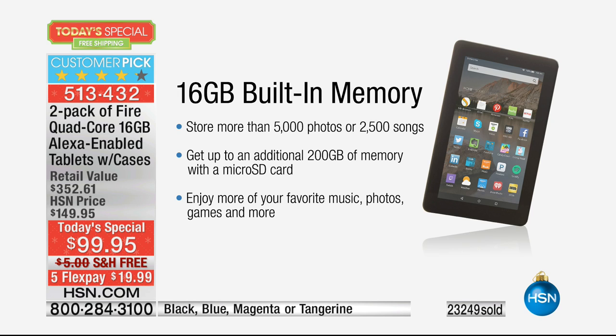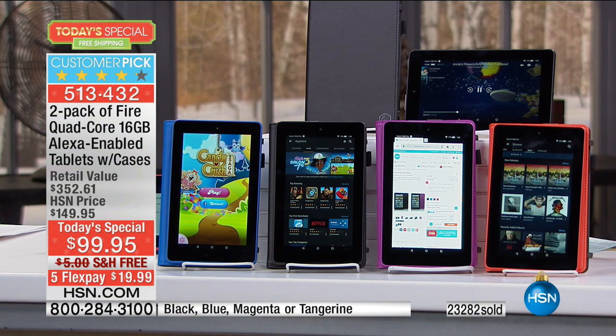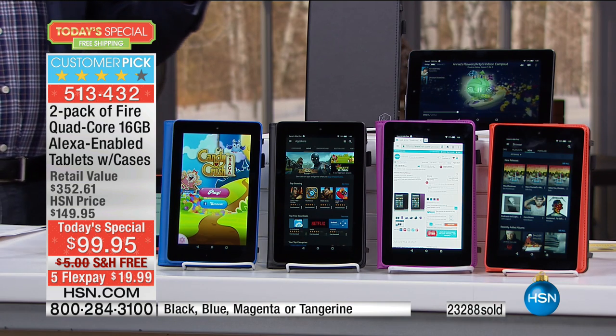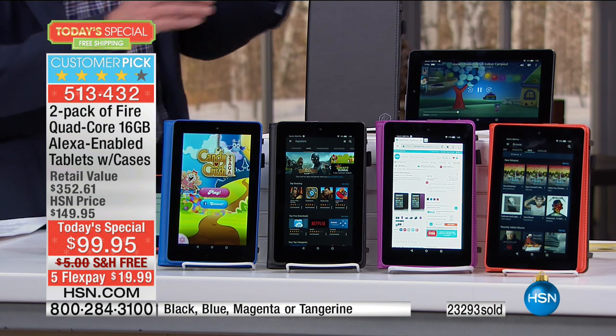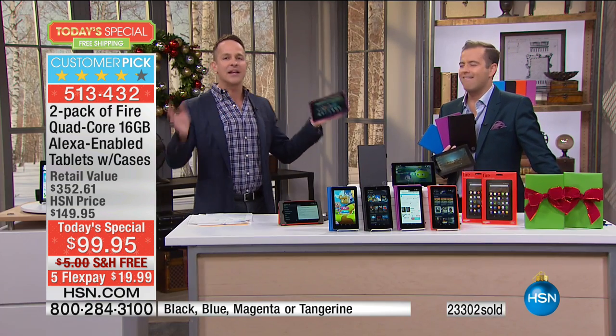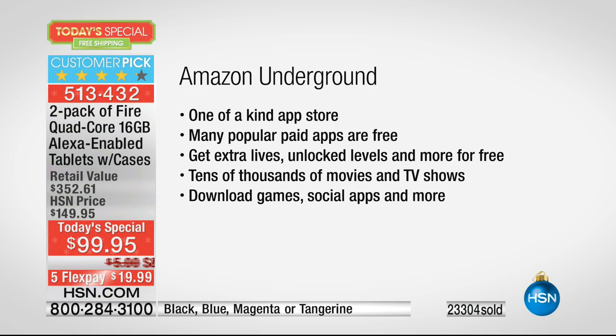200 gigabytes — that is a ton. That's about 80,000 or so photos. Enjoy more of your favorite movies, books, and all those things. And you'll need a lot of storage because you have Amazon Underground. The Amazon App Store is great on its own, but Amazon Underground is where you'll find roughly $10,000 of apps and games that you would normally pay for — for free.